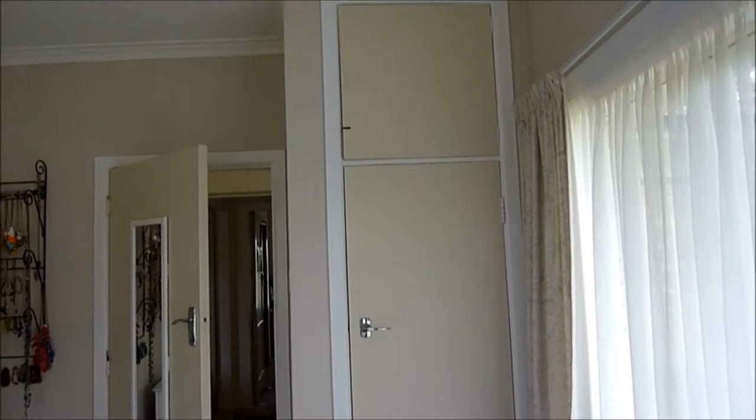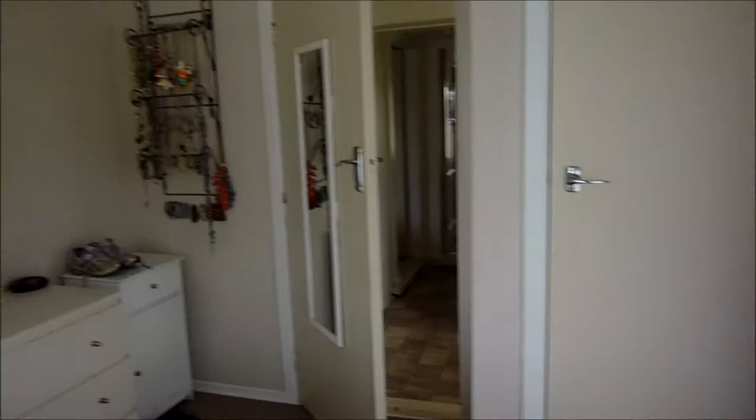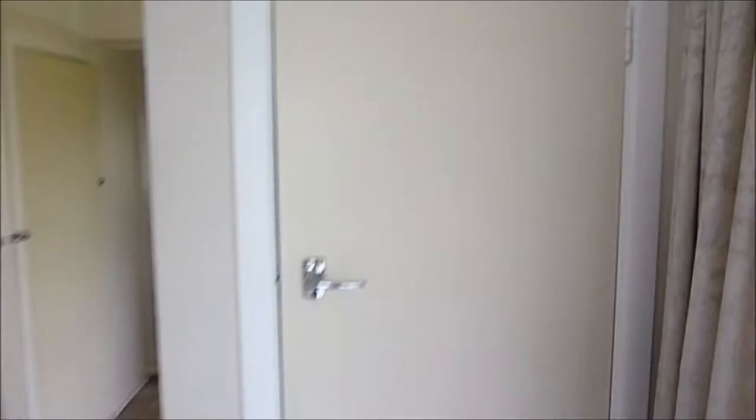Right in the corner of our bedroom is this really narrow closet - it's not very big at all. Before I go closer, I'll show you that's where I store my workout shoes, my slippers, and my necklaces.